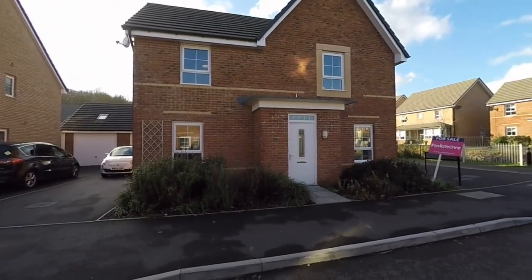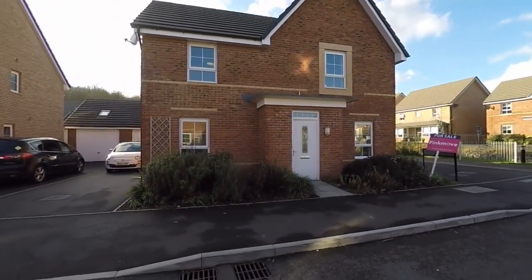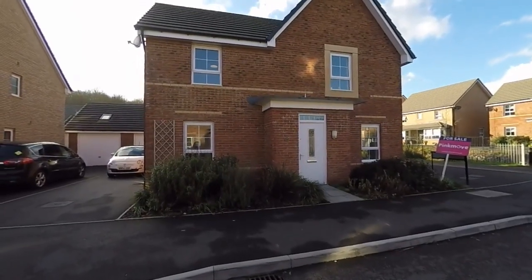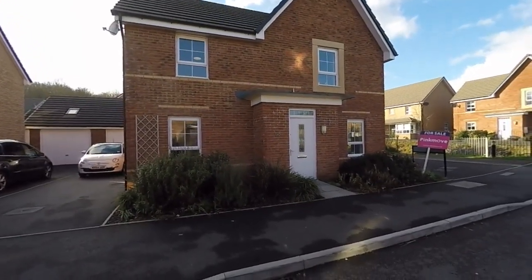Hello and welcome to this video tour. Today we'll be showing you around this beautifully presented four bedroom detached family home located here on Heal Senny in Bettis.